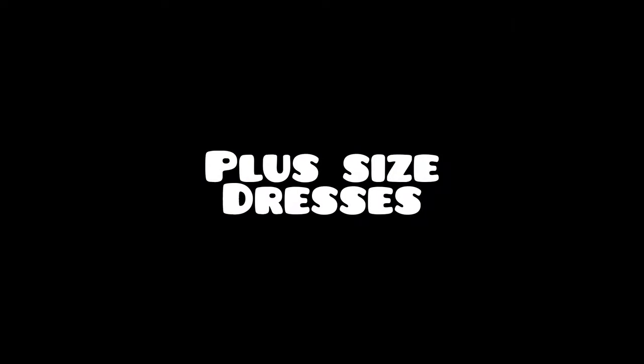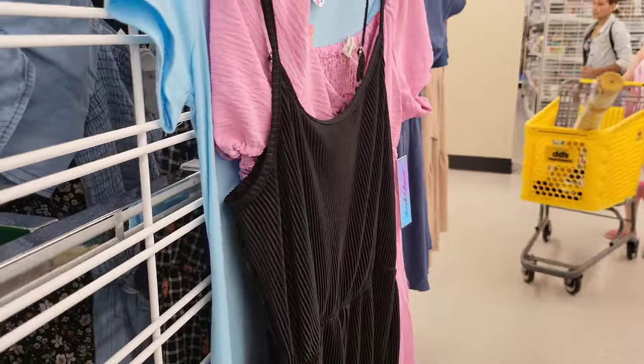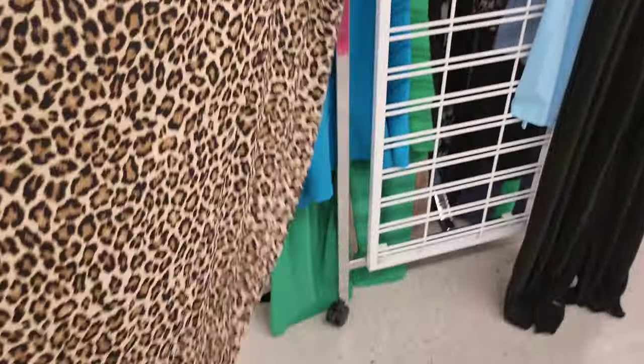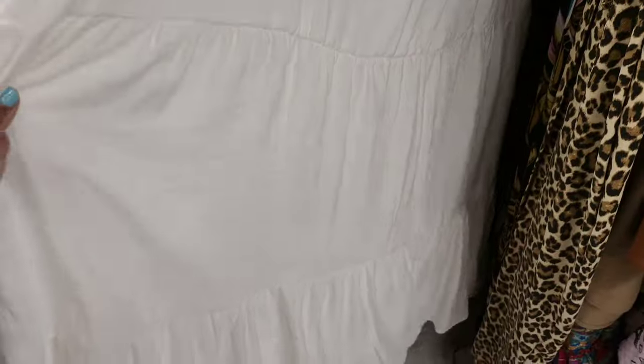Now let's look at the plus size dresses. There was someone on the aisle so I had to just pull the dresses out to kind of show. There's a pretty turquoise dress that looks like a nice work or church dress, a green one also $14 in a 2X. Here's a black dress for ten dollars in a comfortable cotton. There's also a wrap style leopard dress — wrap style is always good for the physique, $11 and it's cotton. And a pretty white comfortable dress for thirteen dollars.